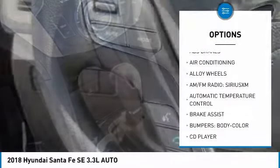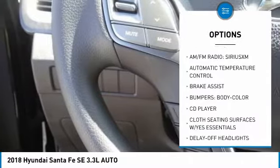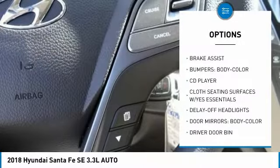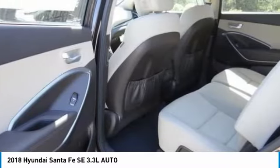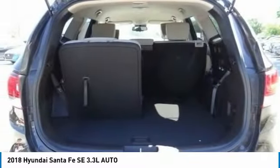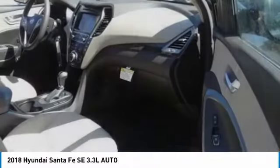Here are some of this vehicle's great options: air conditioning, alloy wheels, power steering, four-wheel disc brakes, electronic stability control, traction control, dual airbags, power windows, rear window defroster, and trip computer. This vehicle offers reliability and good looks at a great price, so come in and take a test drive today.